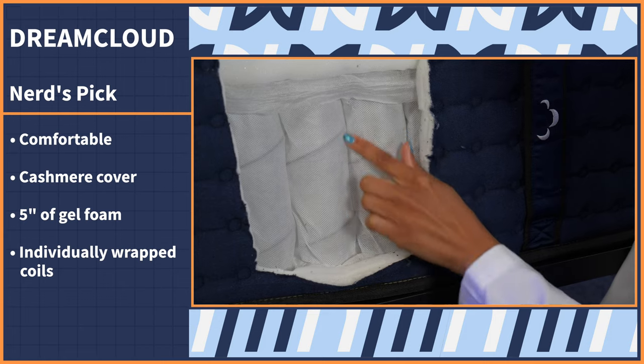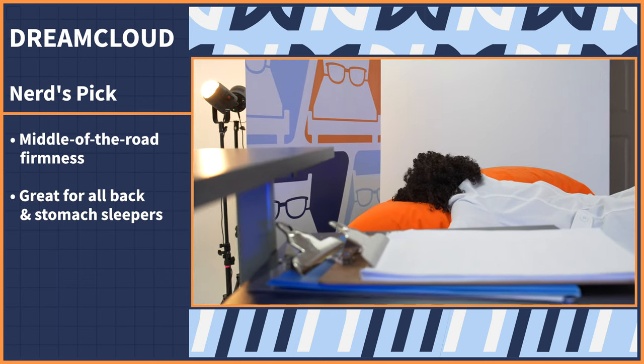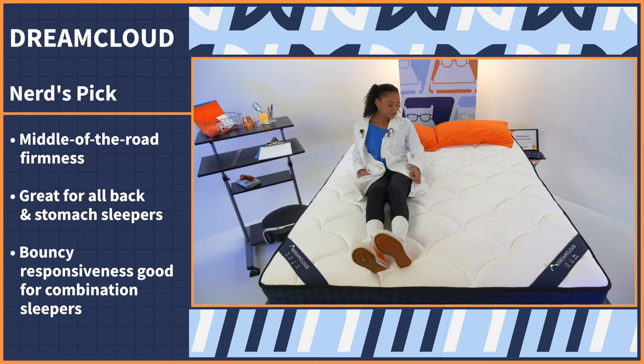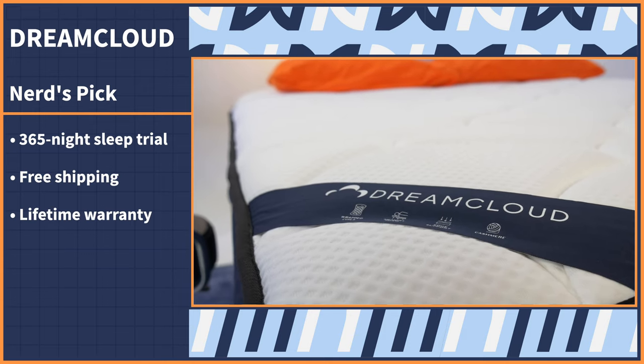The DreamCloud comes with a cashmere cover, five inches of cushioning gel foam, and individually wrapped coils — a great balance of comfort and support. The middle-of-the-road firmness makes it a great fit for back and stomach sleepers, and the bouncy responsiveness means combination sleepers can switch positions easily. Try it risk-free for a full year with free shipping, a lifetime warranty, and coupons in the description.